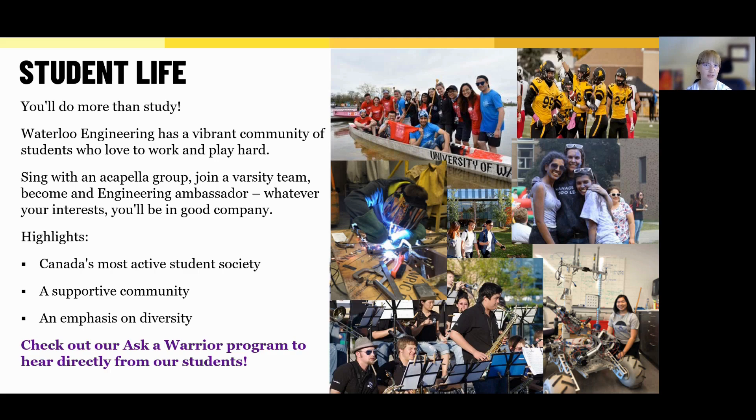We also have a big emphasis on support and inclusion. There are mentorship programs, wellness resources, and student groups focused on everything from cultural identity to gender diversity to academic support. So no matter who you are or where you're coming from, you'll find people here who get you and who will support you through the highs and lows of your engineering journey.